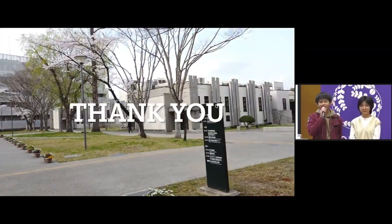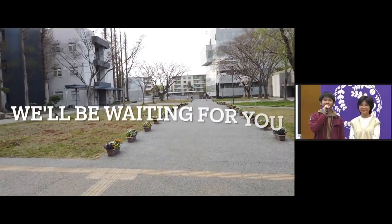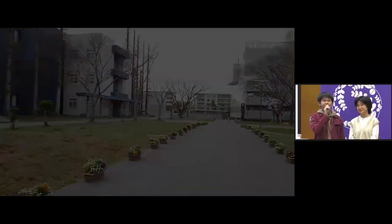And that is all from us today. Thank you all for joining this little trip to our campus. We hope you get a little taste of what our campus feels like, and we'll be waiting for you. Thank you very much for listening, and we'll be waiting for you at Tohoku University. Thank you.